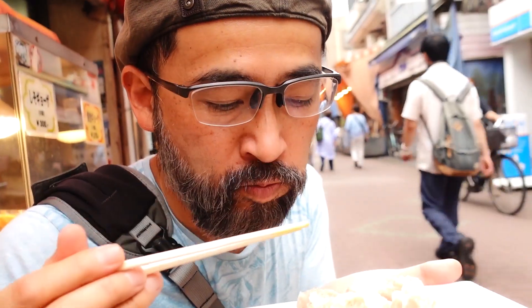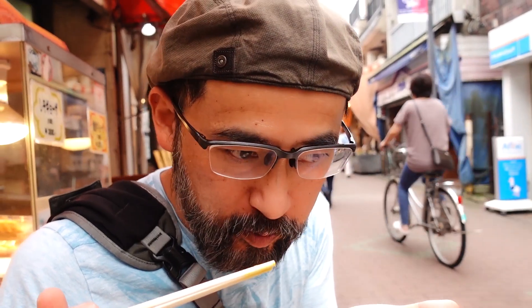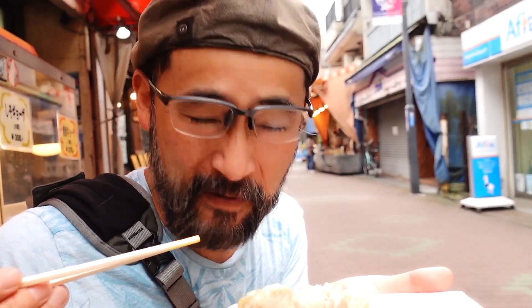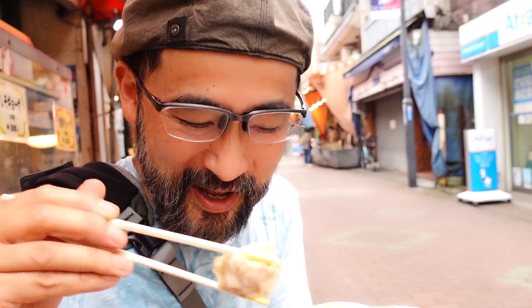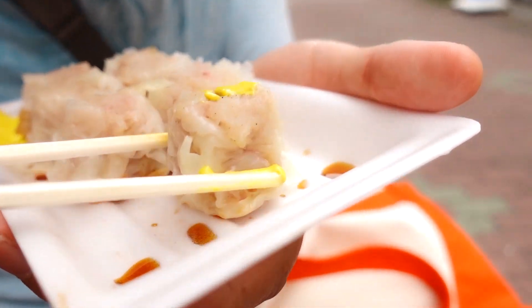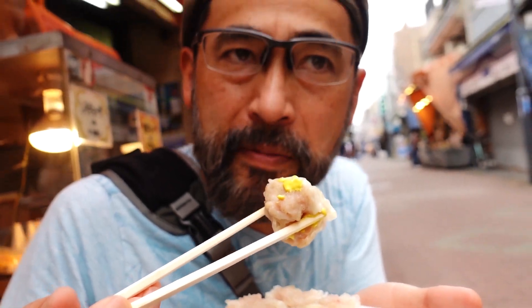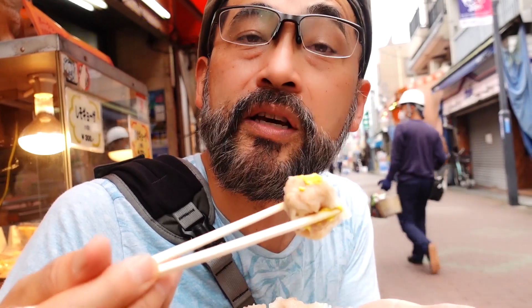It's steamed fresh in front of the shop, so it's very fresh — soft, juicy, porky. The combination of mustard and this pork flavor is my favorite. The flavor is a little bit nostalgic, but in a good way — the authentic siumai flavor.